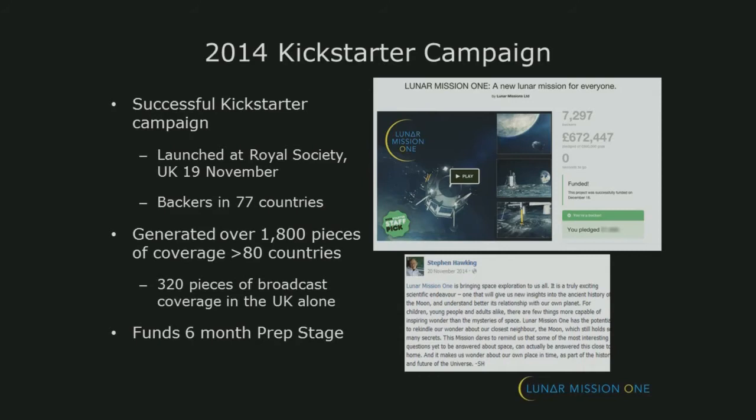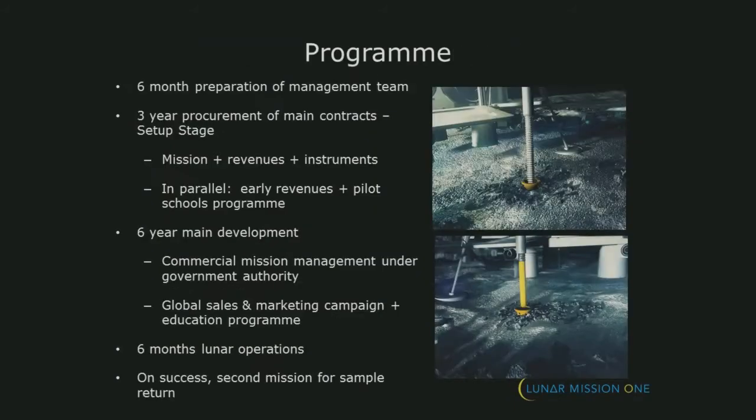It's bringing space exploration to all of us — an exciting scientific endeavour. So it's a science-led mission, funded by public donation, effectively. Here's the programme. We're at the top part at the moment, the six-month preparation of the management team. Then we go into the three-month stage, placing the main contracts. Lunar Mission 1 is not going to build the spacecraft themselves — they're going to place contracts with existing space entities to do that. And then we go into the six-year main development period, ultimately go to the moon, operate there for six months, and hopefully on success, there'll be a second mission to bring some of the samples back.